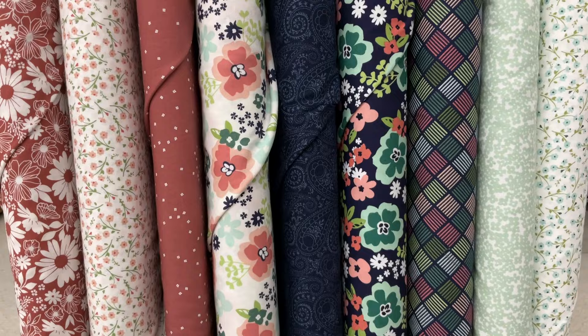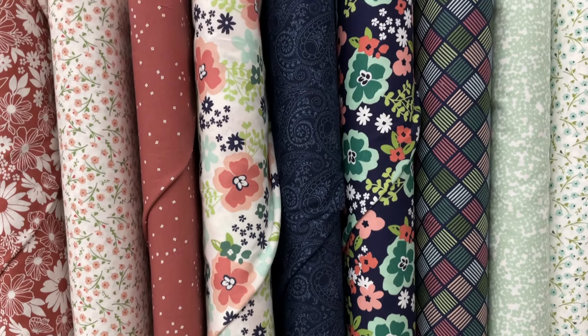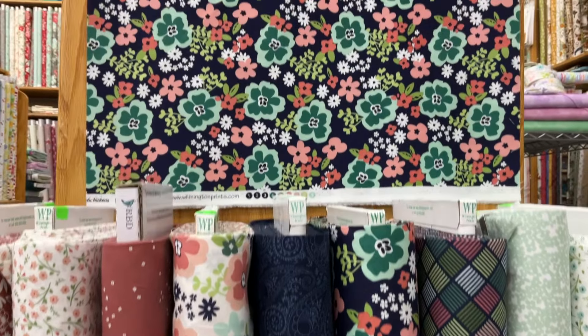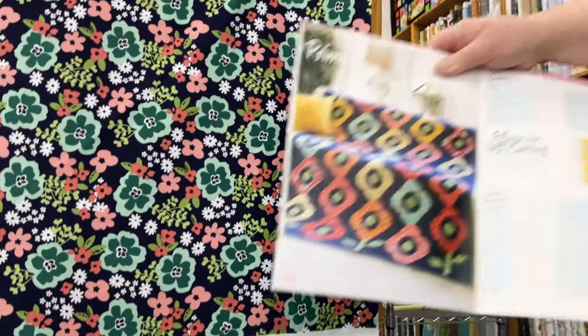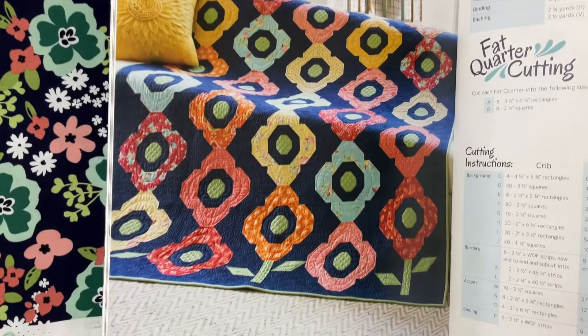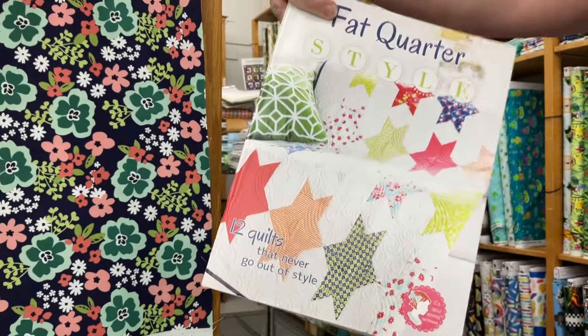This is a new one from Wilmington called Juliet — it's really, really pretty. The sagey green and rose pink are so popular right now. We popped it into a kit to make the Primrose quilt out of the Fat Quarter Style book. I love this book so much.